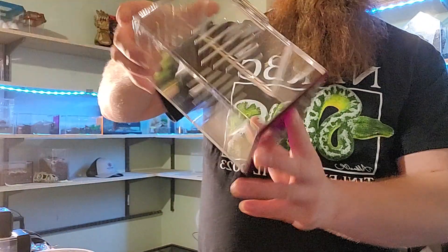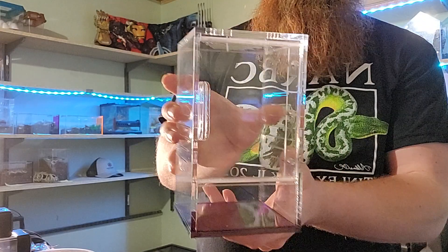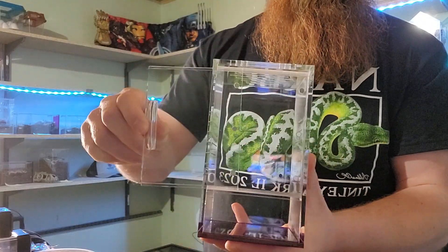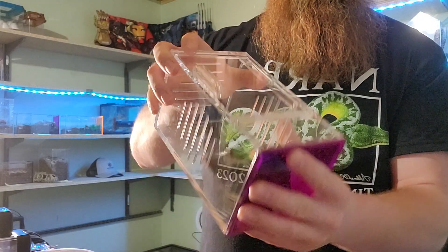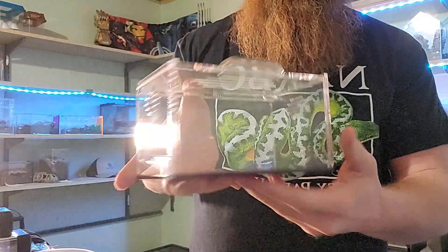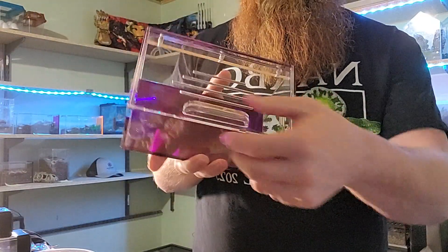From Marshall's Arachnids I got two enclosures: an arboreal enclosure — it's purple — and a terrestrial enclosure.